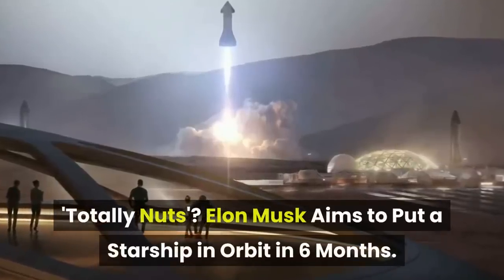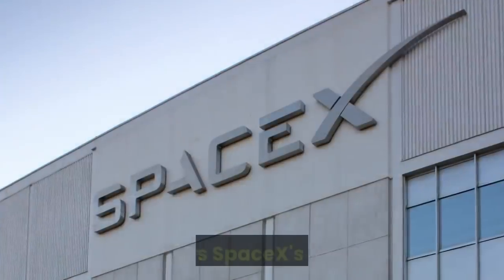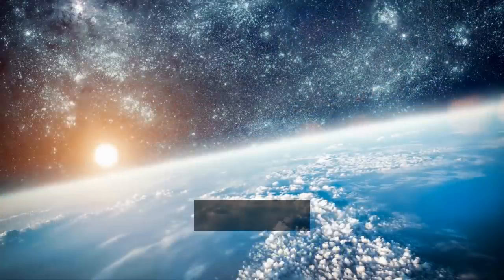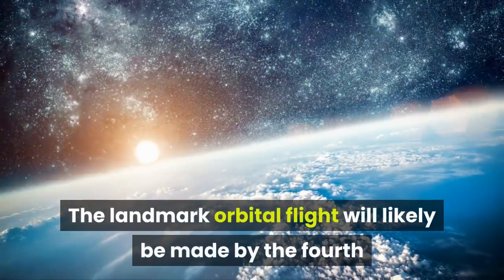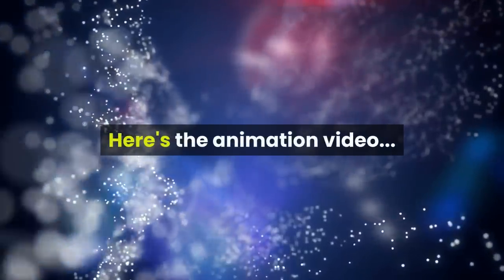Totally nuts? Elon Musk aims to put a Starship in orbit in six months. Here's SpaceX's plan. The landmark orbital flight will likely be made by the fourth or fifth full-size Starship prototype. Here's the animation video.